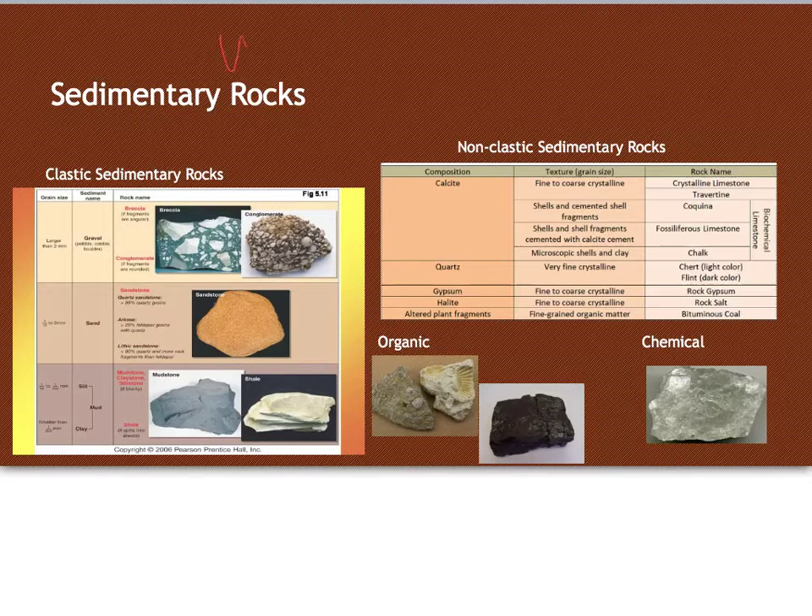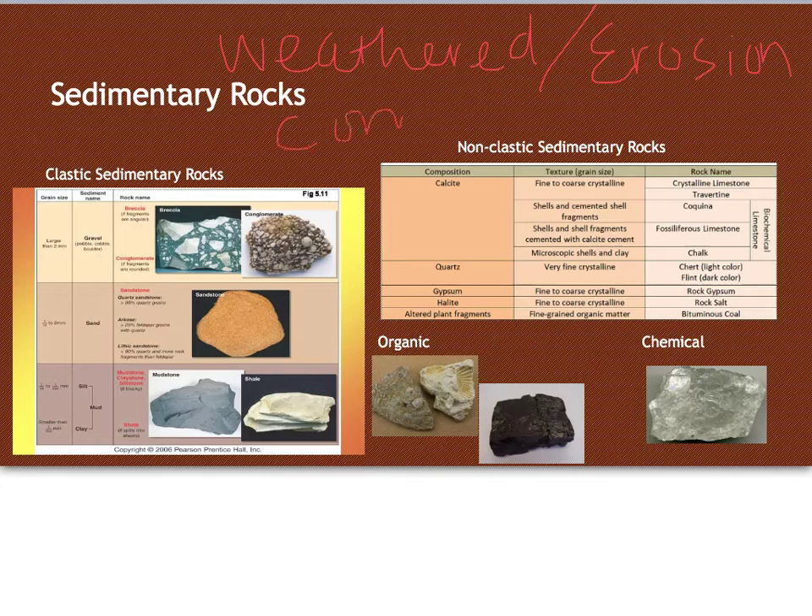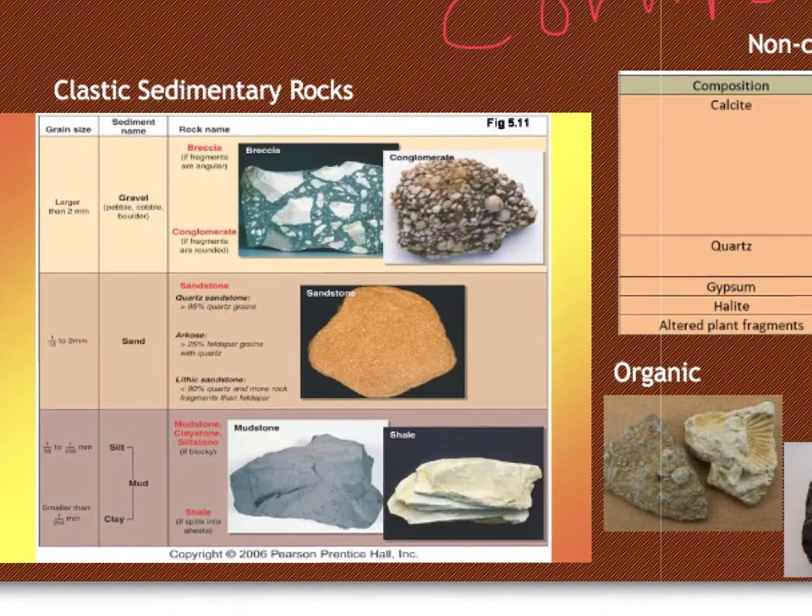Sedimentary rocks form first by being weathered or broken down and then eroded — moved somewhere — and then after they're moved, they'll be compacted and cemented together to form a sedimentary rock. They're divided into two types: clastic or non-clastic. Clastic sedimentary rocks are made of other rocky fragments and are divided based on sediment size. Breccia and conglomerate have larger sediment sizes, whereas shale or mudstone are made up of really fine particles. Sandstone is somewhere in the middle.